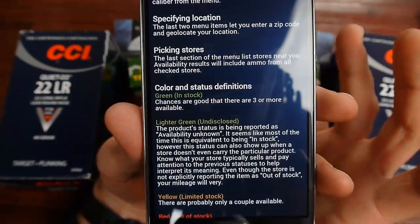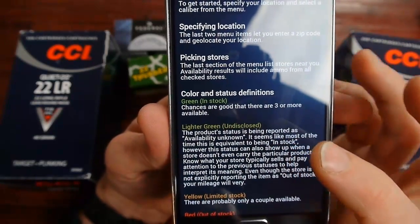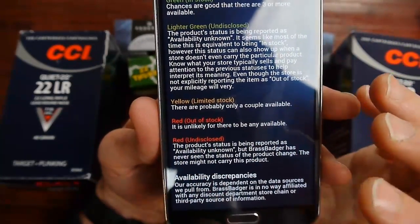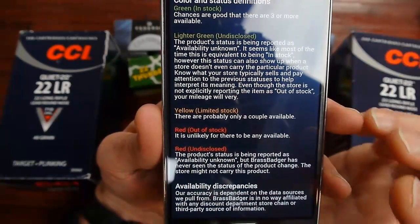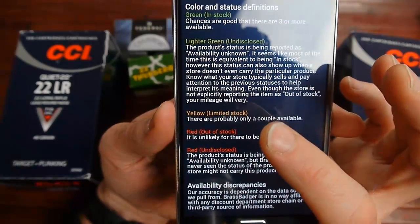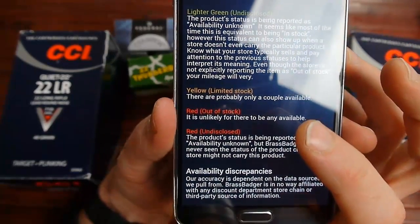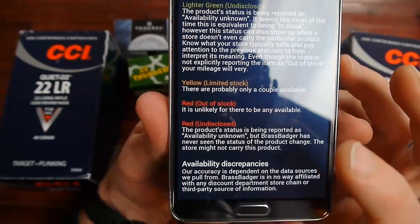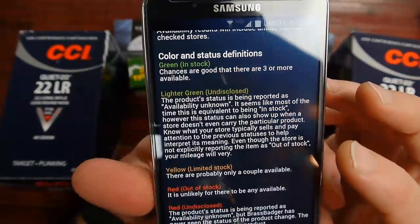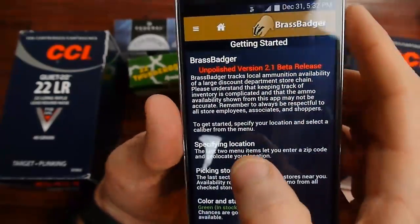From my experience, every time it shows that lighter green 'undisclosed,' it's usually not in stock, though the app says it's probably in stock. Whenever it's yellow that means limited stock — there's probably some there but only a few boxes left, and they may have already sold out. If it's red, that means out of stock. The one I care about is the darker green.